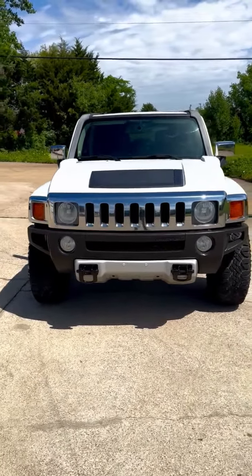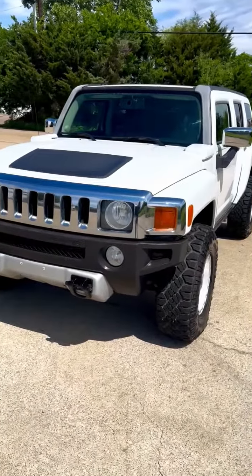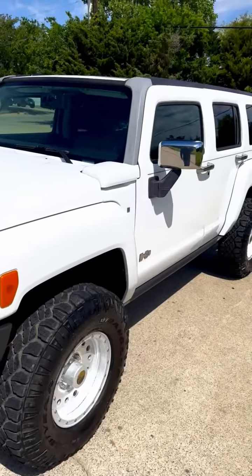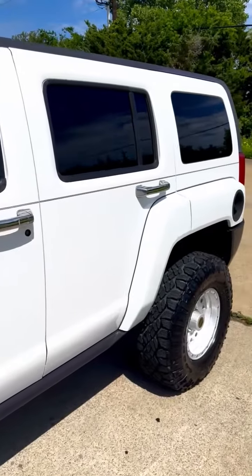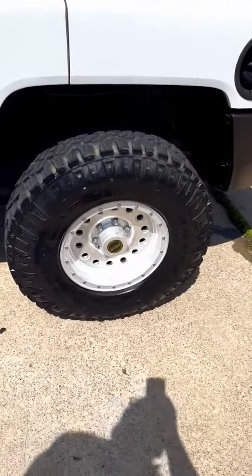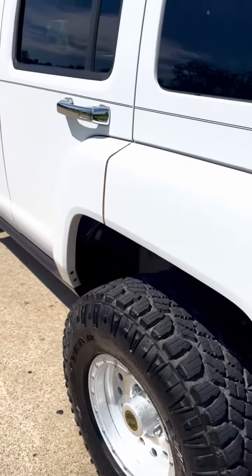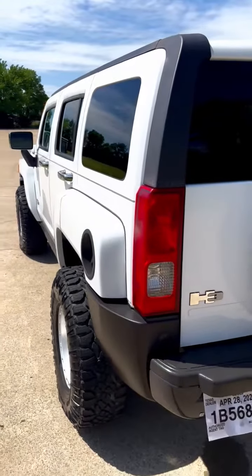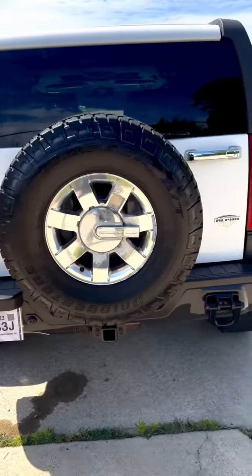This is a 2008 Hummer H3 Alpha — yes, the Alpha. 111,000 miles. Rust-free and in wonderful condition for its age. Super sharp, with aftermarket wheels. Titles are in great shape, completely rust-free. Of course, it's a 4x4.